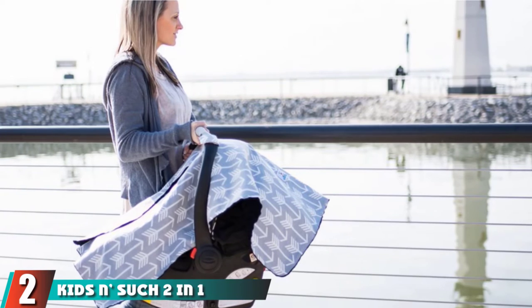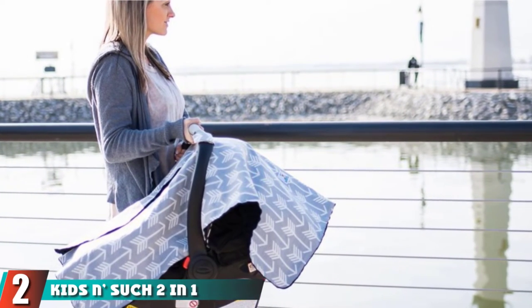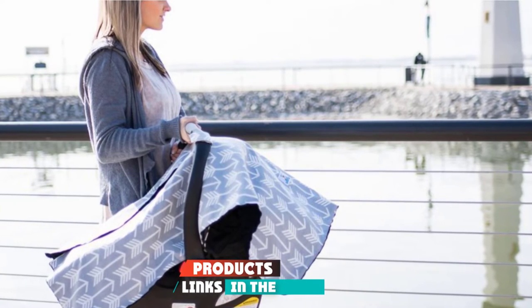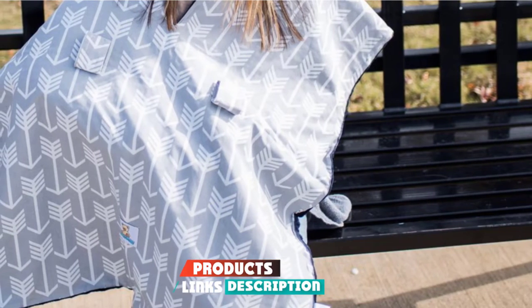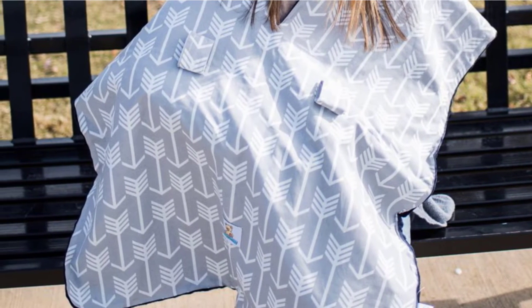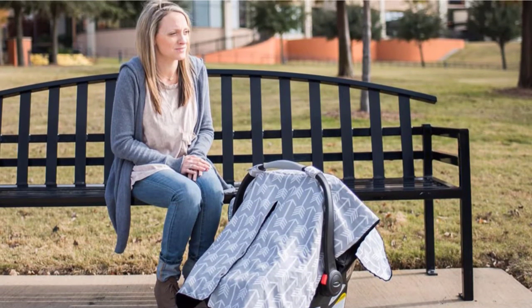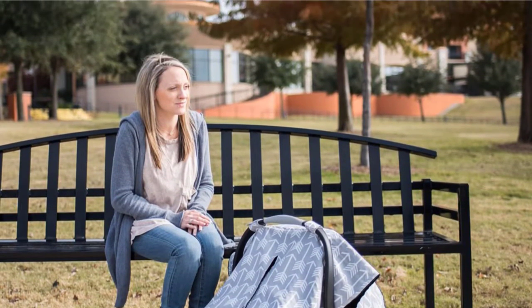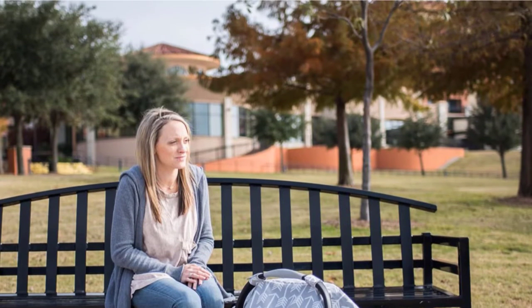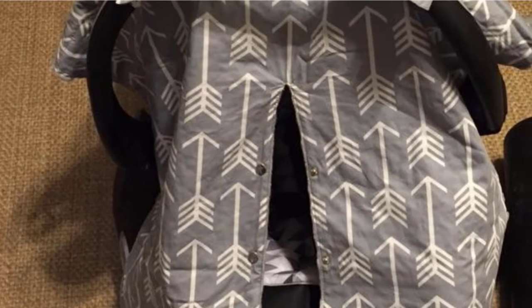Moving on to number 2, the Kids and Such 2-in-1 Car Seat Canopy and nursing cover-up is budget-friendly with a simple, gender-neutral, cute design. The style is almost like a soft baby blanket with snaps, unlike the stretchy canopy version of a car seat cover. This cover creates a dark place for your little one to take a nap whether traveling or just at the grocery store.